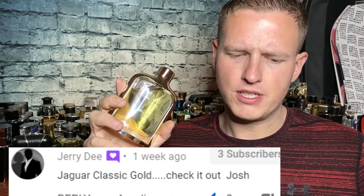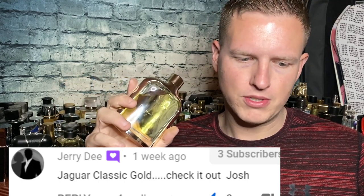Nonetheless, it is available to us. Hopefully it doesn't go up in price. Jerry dny419 from Instagram recommended this to me, and a few other people did too — I'll put them in the description. When I was spraying it, it really just reminded me of 1 Million.